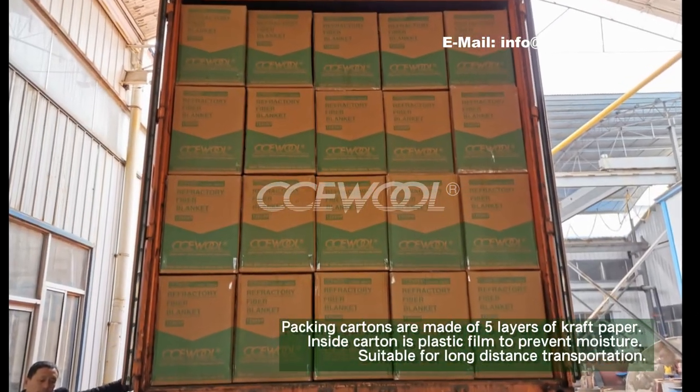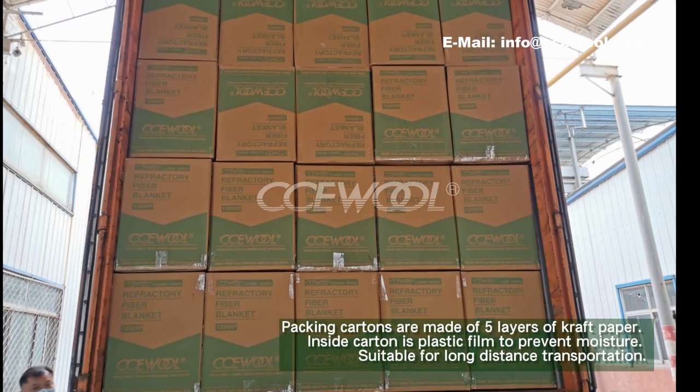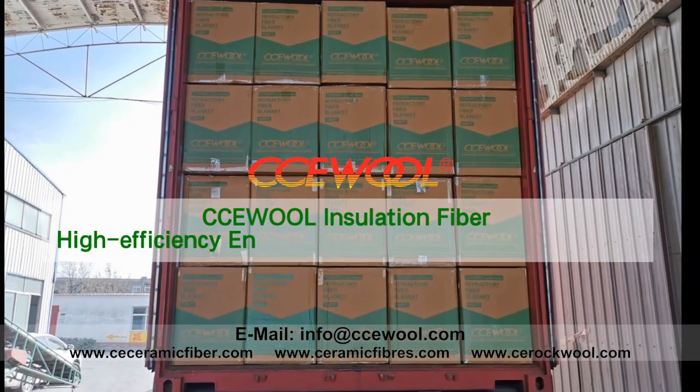Inside contents is plastic film to prevent moisture, suitable for long-distance transportation. For insulation fiber, high-efficiency receiving solutions for furnaces.